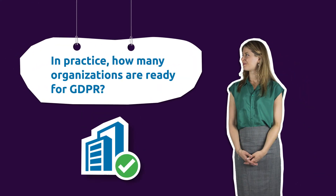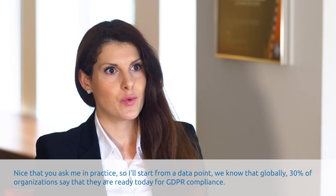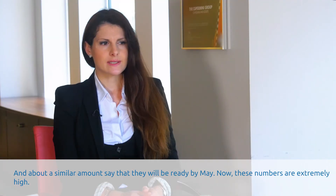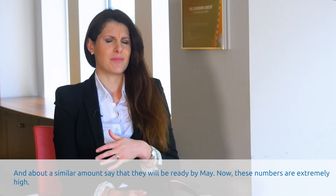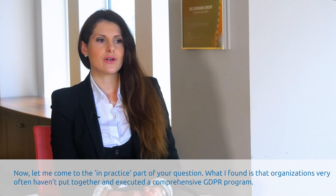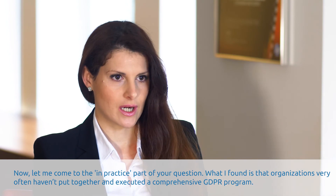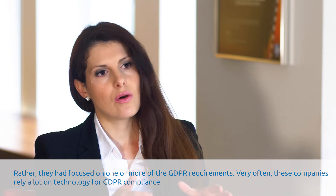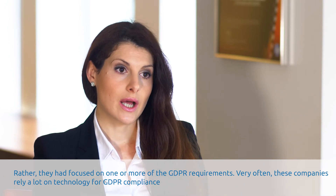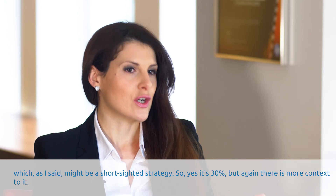And in practice, how many organisations are ready for GDPR? Nice that you asked me 'in practice.' So I'll start from a data point that we have. We know that globally, 30% of organisations say that they are ready today for GDPR compliance, and about a similar amount say that they will be ready by May. Now, these numbers are extremely high. What I found is that organisations very often haven't put together and executed a comprehensive GDPR programme. Rather, they have focused on one or more GDPR requirements. Very often also, these companies rely a lot on technology for GDPR compliance, which, as I have said, might be a short-sighted strategy. So yes, use 30%, but again, there is more context to it.